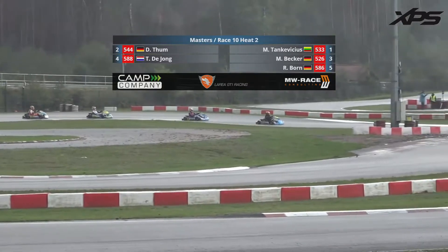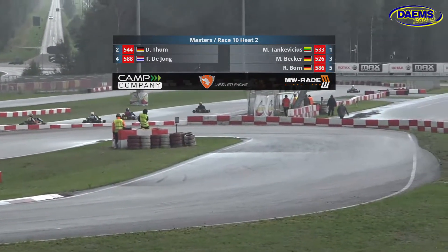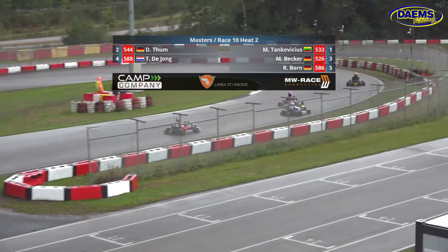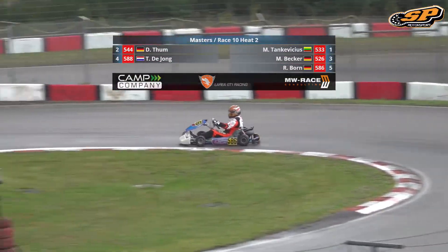It's Martina Stankiewicz and Dennis Toole on the front row, Michael Becker on the inside of row two with Thierry Dion alongside him, Rainer Bourne rounding out the five-strong grid. Ten minutes plus an additional lap. And those watching at home, you're probably thinking these guys must be great.